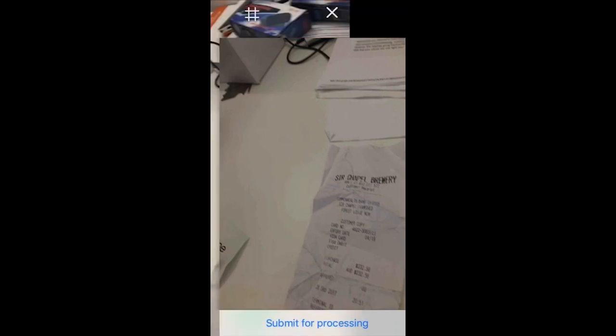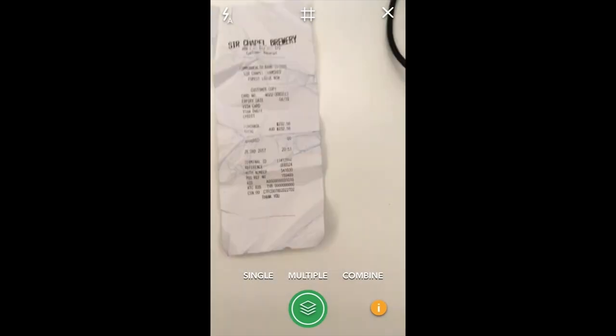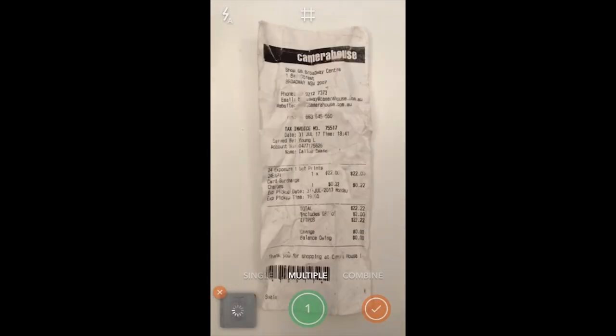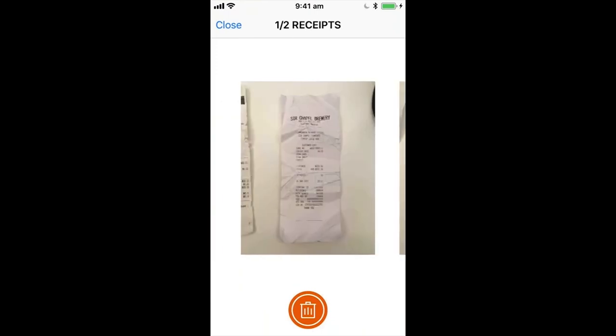Another issue that can come up is when you have multiple receipts. If you have two receipts and want to take them quickly, this is where you switch from single mode to multiple mode. You can line up your receipts and take the first photo, then the second photo. That's a really easy way of submitting multiple receipts at once, so instead of taking a picture, hitting submit, taking a picture, hitting submit — you take multiple pictures at once and submit them all in. Super easy.